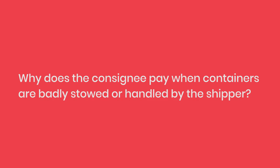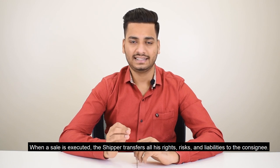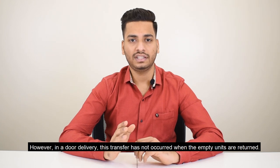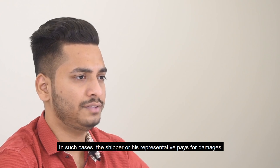Why does the consignee pay when containers are badly stored or handled by the shipper? When a seal is executed, the shipper transfers all his rights, risks and liabilities to the consignee. However, in a door delivery, this transfer has not occurred when the empty units are returned. In such cases, the shipper or his representative pays for damages.